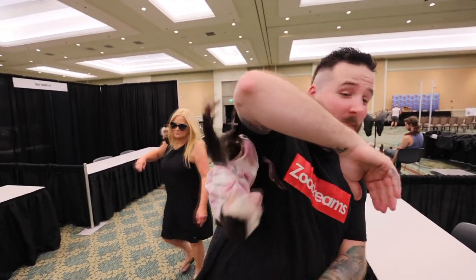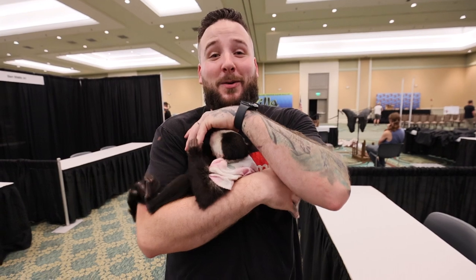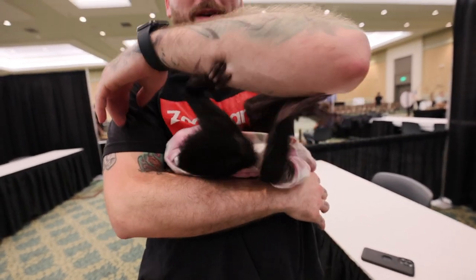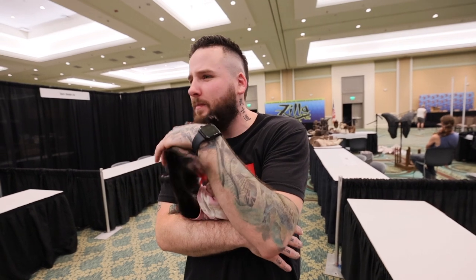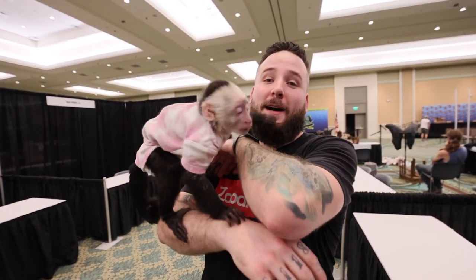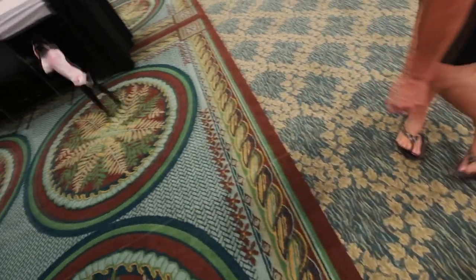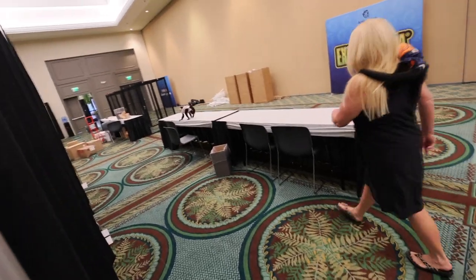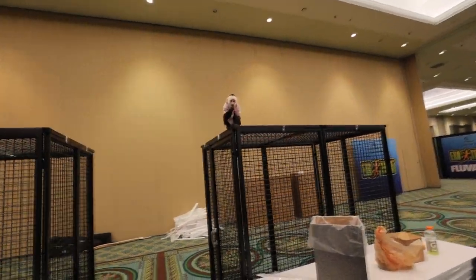All right guys, so this is Kinsey Monkeys and this little girl is just deciding to crawl all over me. This is very cool — I'm just trying to get her situated. These are capuchin monkeys. Absolutely adorable. A second ago she was trying to clean my hair and now she's just kind of running all over and doing her own thing.